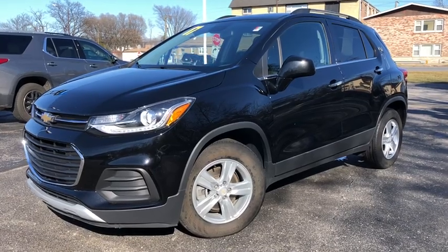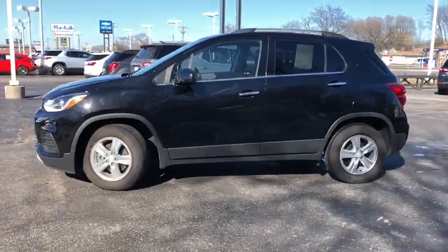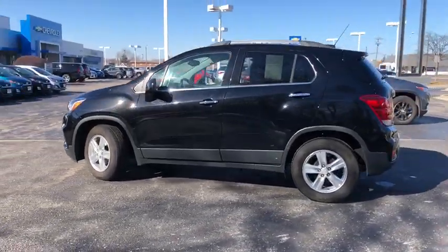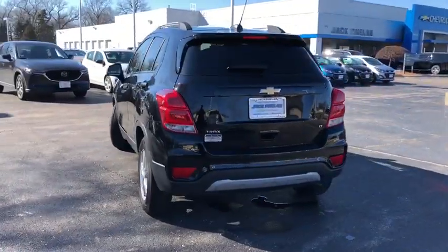The 2017 Chevrolet Trax. The Trax is tiny on the outside but remarkably spacious within. It comes with a clean and modern interior. This vehicle has less than 35,000 miles.